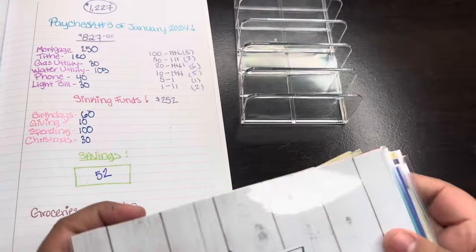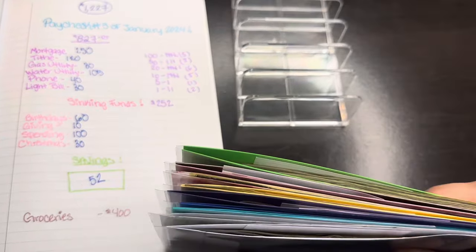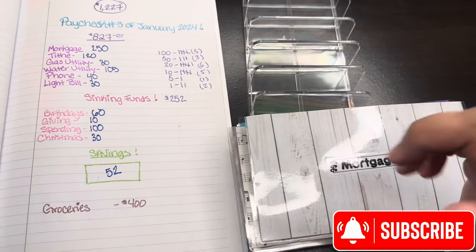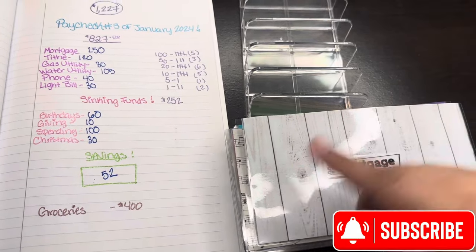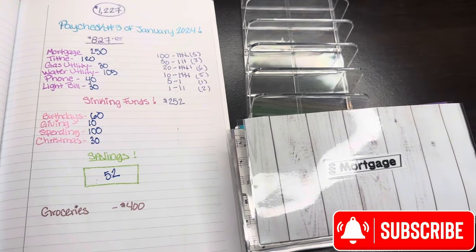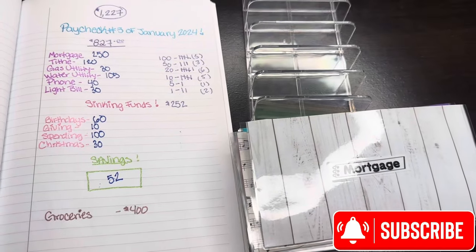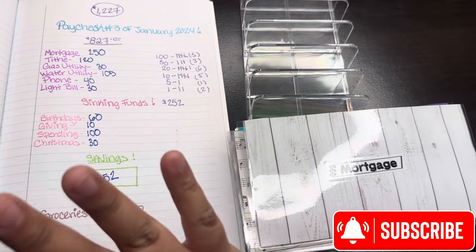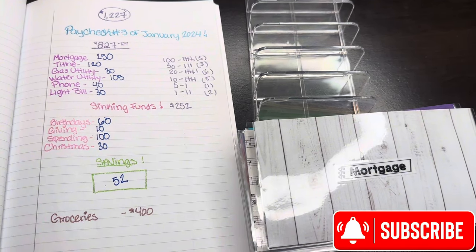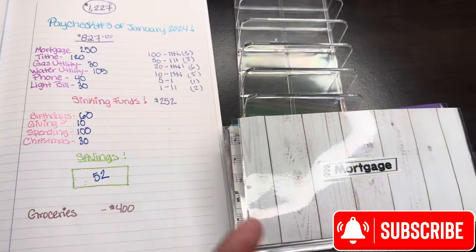Just like that, guys, we have our envelopes nice and stuffed! We were able to tell every dollar where to go, and I feel really good that the sinking funds are growing. If you're new and want to see more of this, I hope I explained myself properly — I did the denominations better than my last video. If you're on a journey and want to start budgeting your money, subscribe — it's free! I also do regular family vlogs. Remember, a little goes a long way. See you guys next time, bye!